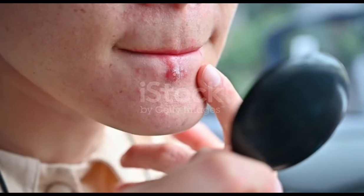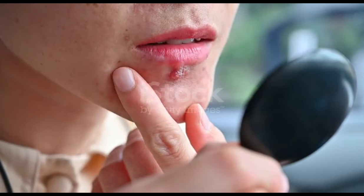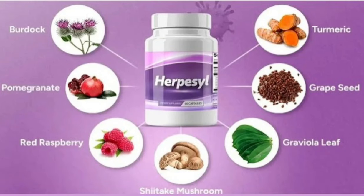My name is Daniel and today I'll tell you everything you need to know about Herpacil before actually buying the product. I also have two really important alerts, so pay close attention. The first thing you need to know is: be careful with the website you're going to buy Herpacil from, because Herpacil is only sold on the official website. I left the link to the official website down below in the description of this video.